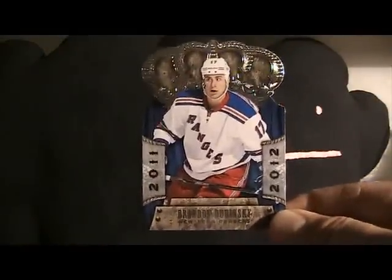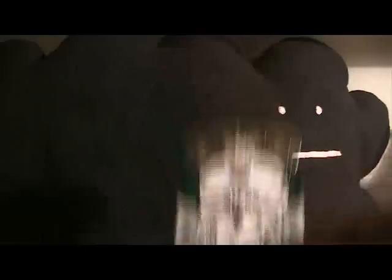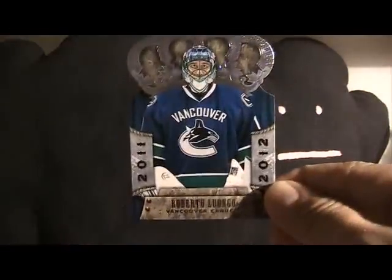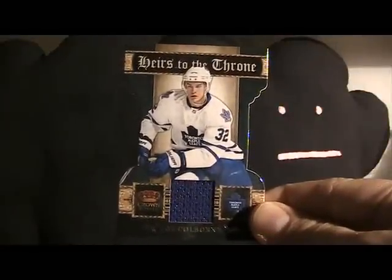From Crown Royal I got: Brian Dobinski base, Carry Letton base, Jeff Carter red card, Luongo base, and a Joe Coleborn die-cut Heirs to the Throne jersey card. So that was that pack.